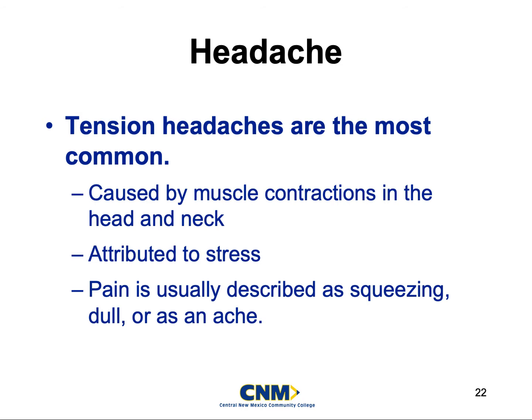Tension headaches are really one of the most common headaches and are usually caused by muscle contractions in the head and neck — typically in the back of the head or neck. You can also get them from sleeping funny on your neck; we've all woken up with that crick. Most of the time they're attributed to stress, or they can be due to high blood pressure and chronic hypertension. They're usually described as a dull ache or a squeezing pain, and patients are typically found rubbing the back of their head.